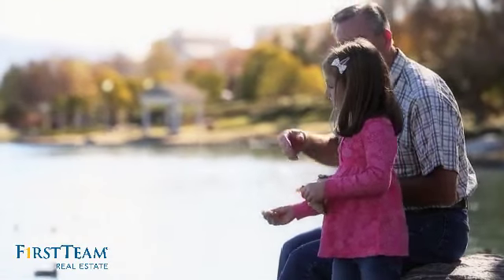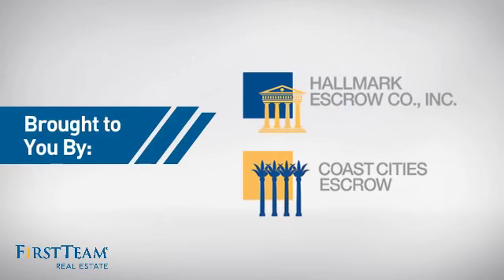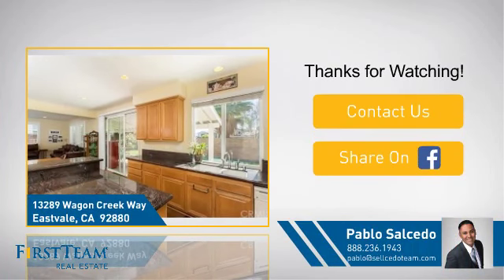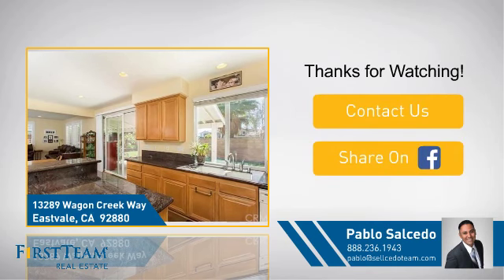All these great features add up to a property that might be not just your next house, but your next home. If you are interested in learning more, click on screen to contact us for more information, or share this property with your friends.